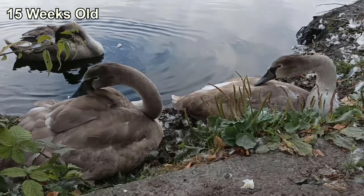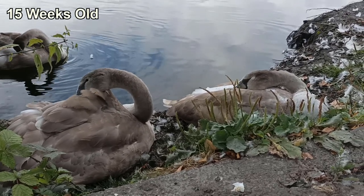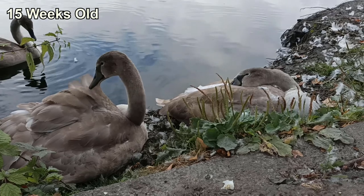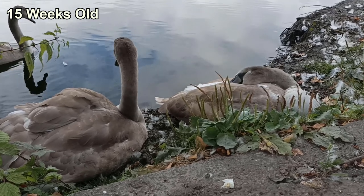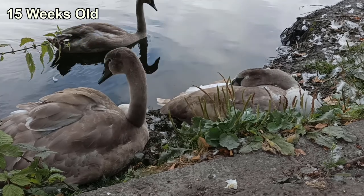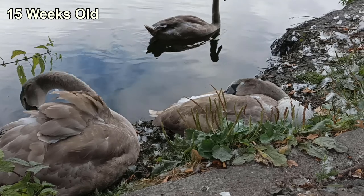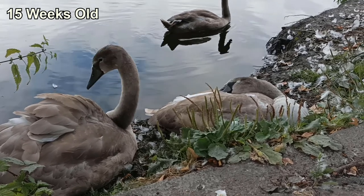As some of you may know, I recently moved house. At the time of filming this clip I knew I was going to be moving away, so I took some time to just enjoy watching them. I was particularly happy to see how comfortable they were as I sat less than a meter from them. It was funny to watch the one on the right, who was trying to fall asleep, but thanks to the angle of the bank its head kept slipping off its back.